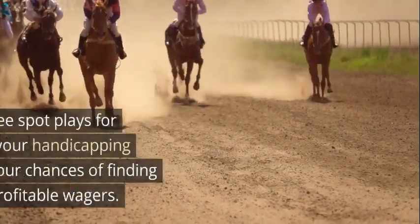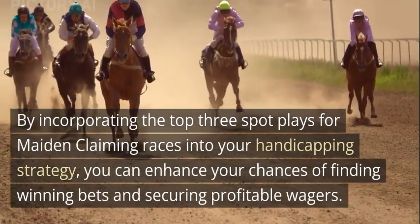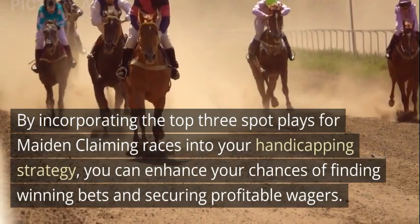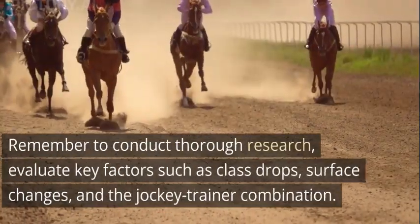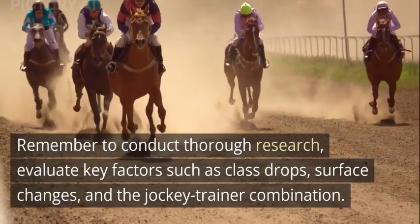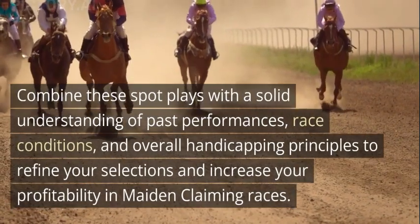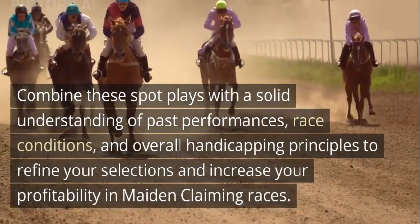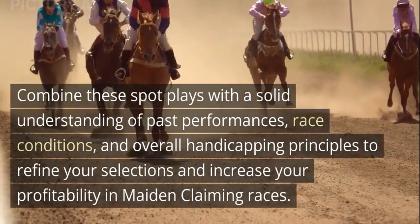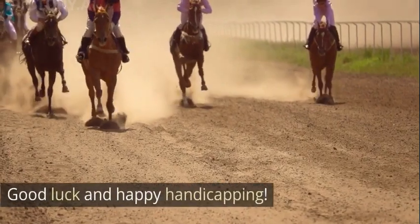Conclusion. By incorporating the top 3 spot plays for maiden claiming races into your handicapping strategy, you can enhance your chances of finding winning bets and securing profitable wagers. Remember to conduct thorough research and evaluate key factors such as class drops, surface changes, and the jockey-trainer combination. Combine these spot plays with a solid understanding of past performances, race conditions, and overall handicapping principles to refine your selections and increase your profitability in maiden claiming races.